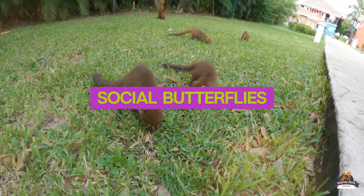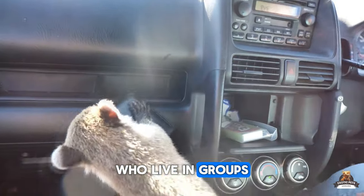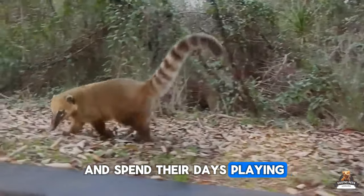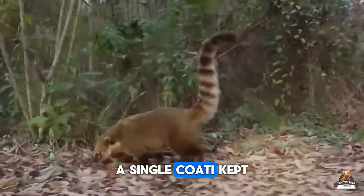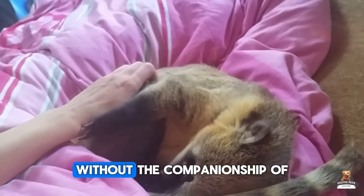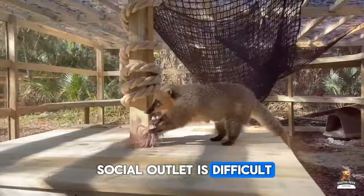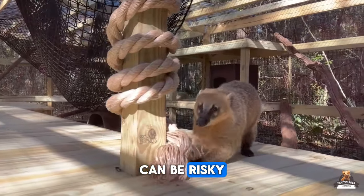Fact four: Social butterflies. Coatis are highly social animals who live in groups of up to 30 individuals. They thrive on interaction and spend their days playing, foraging, and communicating with each other. A single Coati kept as a pet can become lonely and withdrawn without the companionship of their own kind. Providing them with a social outlet is difficult, and forcing them to interact with other pets can be risky.